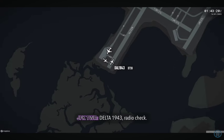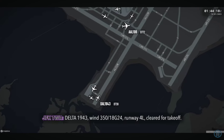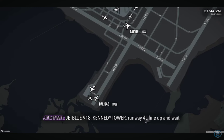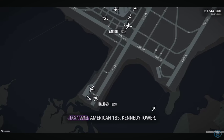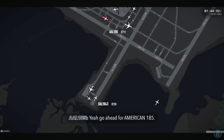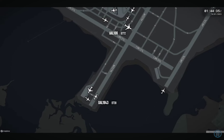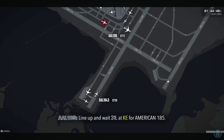Delta 1943, radio check. Delta 1943, wind 350 at 18, gust 24, runway 4L. JetBlue 918, Kennedy Tower, runway 4L, line up and wait. 4L, line up and wait, JetBlue 918. American 185, Kennedy Tower. American 185, runway 31 left, Kilo Echo, line up and wait. Line up and wait, 31 left, Kilo Echo, for American 185.